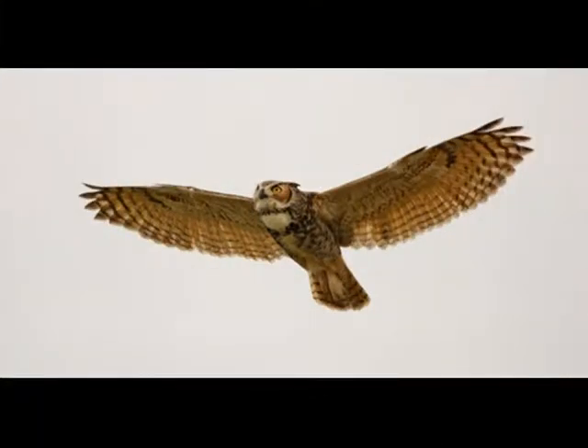The Great Horned Owl is an excellent hunter who eats such animals as squirrels, mink, skunk and raccoons. Much of the hunting is while flying.